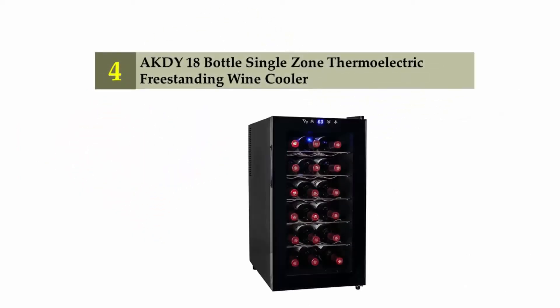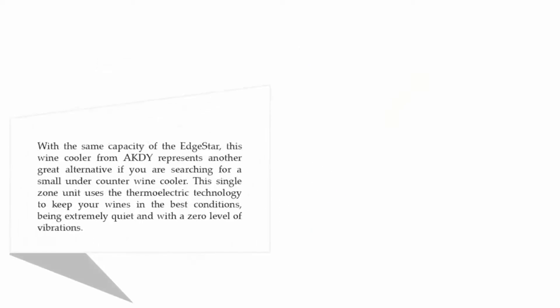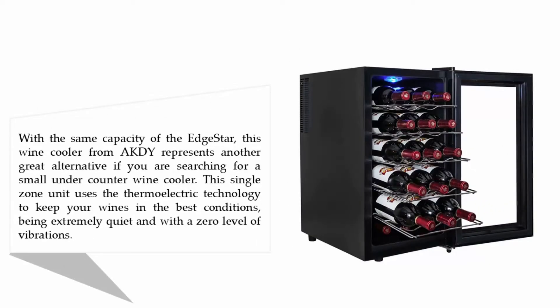At number four, the AKDY 18-bottle single zone thermoelectric freestanding wine cooler. With the same capacity as the EdgeStar, this wine cooler from AKDY represents another great alternative if you are searching for a small under counter wine cooler. This single zone unit uses thermoelectric technology to keep your wines in the best conditions, being extremely quiet and with zero vibrations.